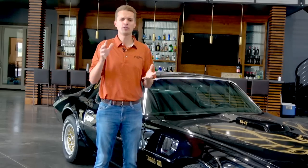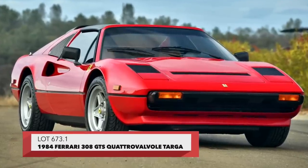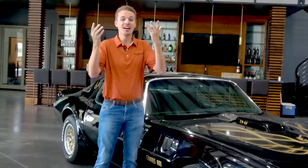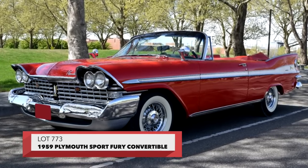Other examples include cars that in stock form are forever associated with the shows they were in. Like Lot 673.1, the Ferrari 308 from Magnum P.I., or National Lampoon's Vacation with Christy Brinkley floating past Chevy Chase. Or Lot 773, a 1959 Plymouth Fury from Stephen King's Christine.